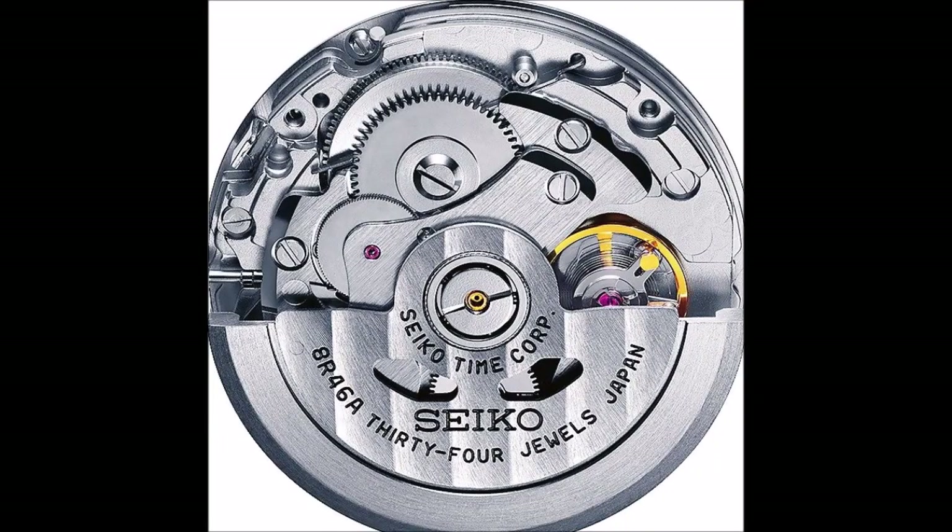Thanks to Seiko's state-of-the-art MEMS technology, parts for watch movements can be manufactured with much greater precision today than was possible 50 years ago. Caliber 8R46 belongs to Seiko's most advanced chronograph series 8R. Unlike caliber 8R48, it has two rather than three sub-dials, along with a date window at 6 o'clock. These displays give the dial a graceful symmetry and a clear bicompax arrangement with a sub-dial for the seconds at 3 and a counter for 30 elapsed minutes at 9.